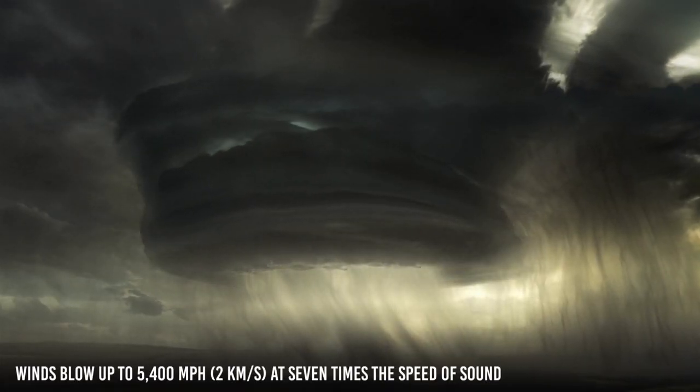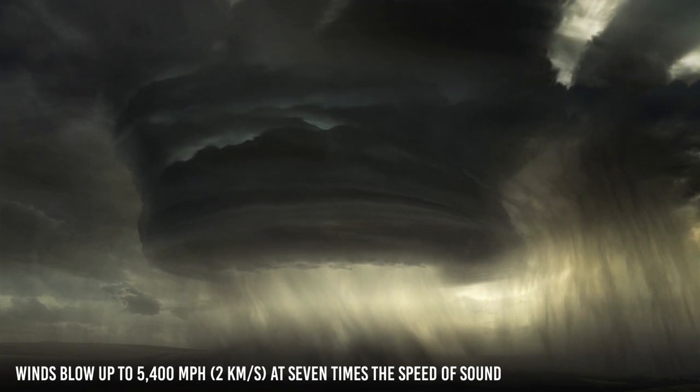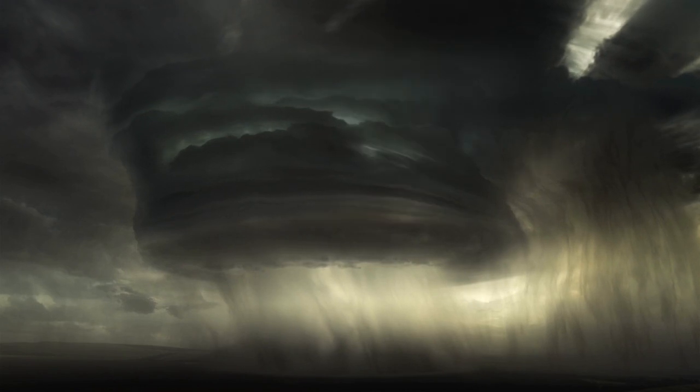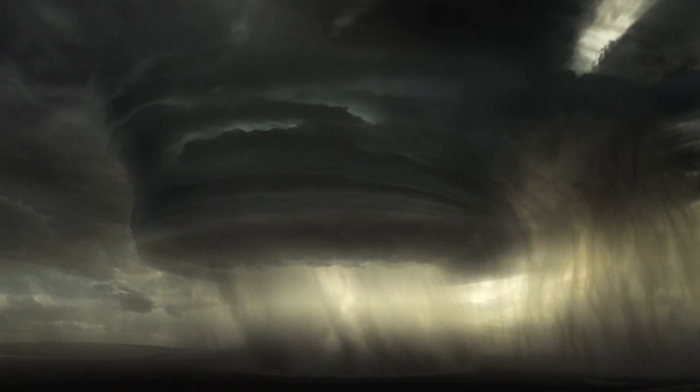The weather in this world is deadly. Its winds blow up to 5,400 miles per hour, or 2 kilometers per second — at seven times the speed of sound — whipping all would-be travelers in a sickening spiral around the planet. And getting caught in the rain on this planet is more than an inconvenience. It's death by a thousand cuts. This scorching alien world possibly rains glass sideways in its howling winds.